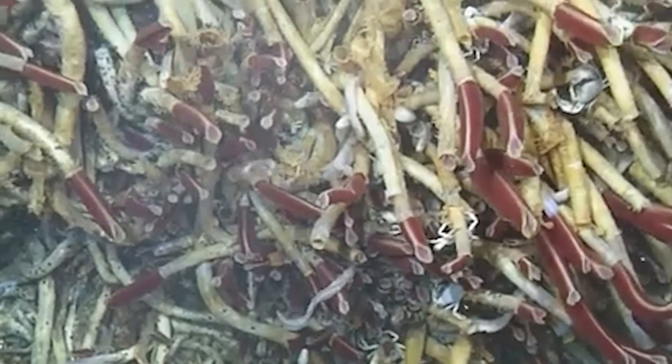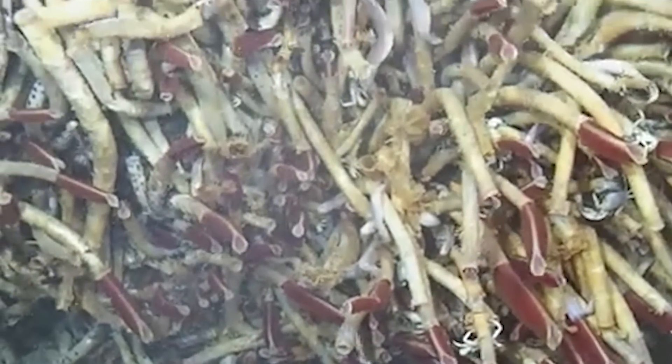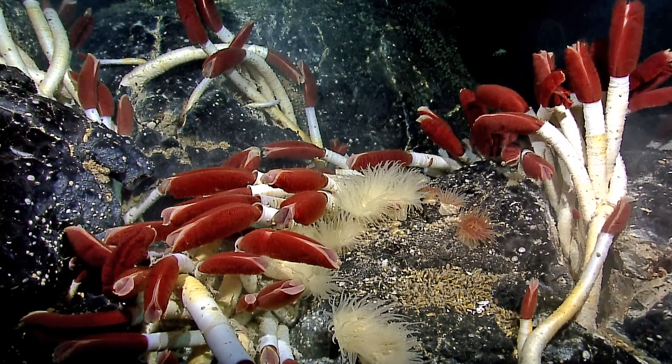And the hydrothermal vent worm just loves this environment. What's truly fascinating about these worms is that they don't have mouths or digestive systems, meaning they don't eat food the way most animals do. Instead, they rely on bacteria that live inside their bodies.